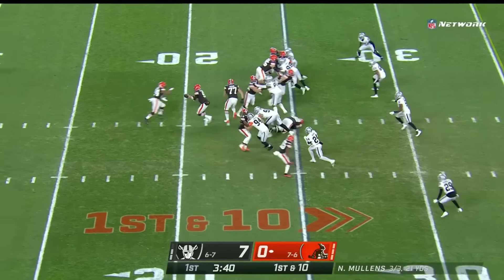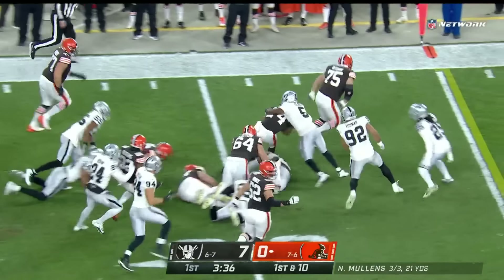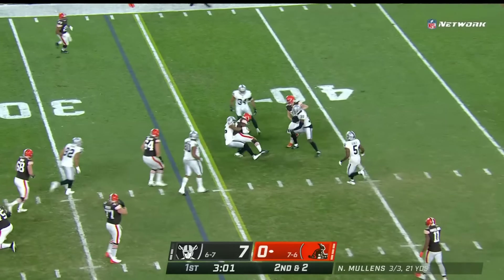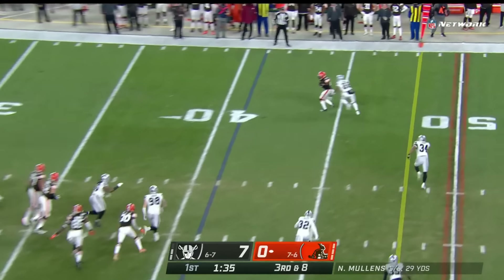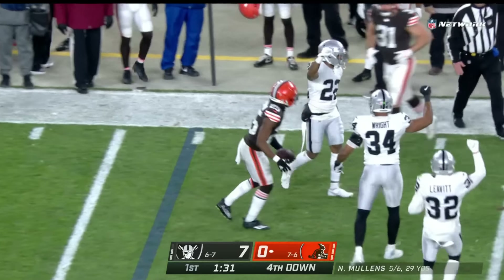Drive begins at the 25-yard line with a Nick Chubb run off the left side behind Wyatt Teller. Chubb with a gain of eight. On second and two, Njoku's open for a first down. On third down and eight, seven in coverage for the Raiders, so Mullins has time but a prompt tackle from Keyshawn Nixon — all over.